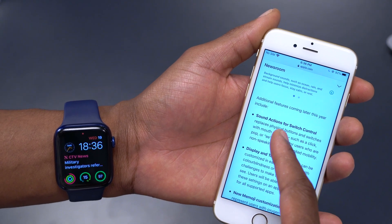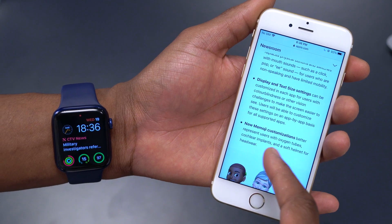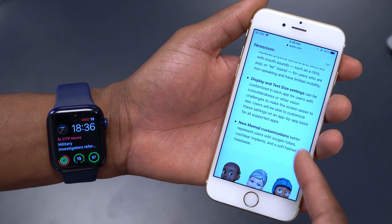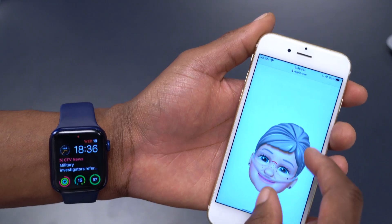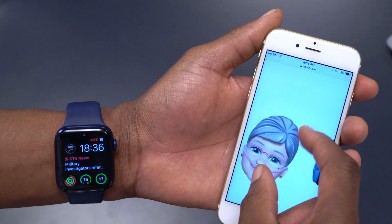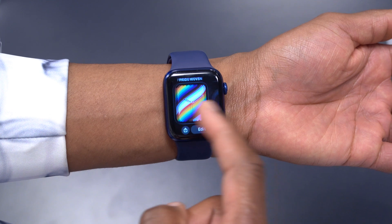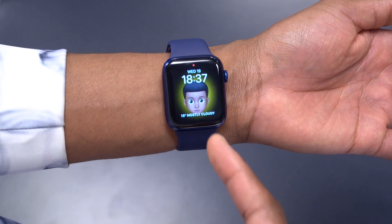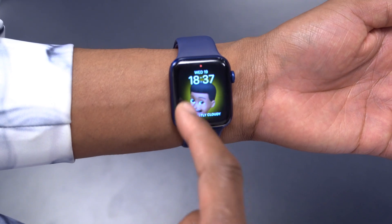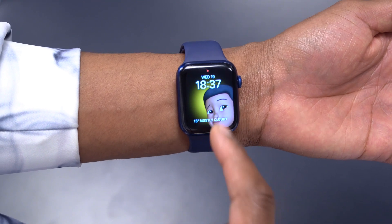Additional features coming later this year include sound actions for Switching Control, display and text size settings, and new emoji customization to better represent users with oxygen tubes, implants, and other items. For example, an emoji with a hearing aid or a helmet. If you have an Apple Watch with a watch face featuring an emoji, you'll be able to select a memoji with a hearing aid and see it represented on the watch face.